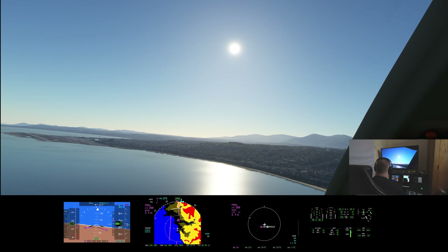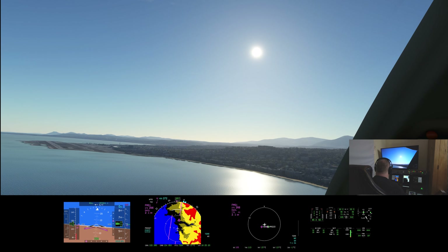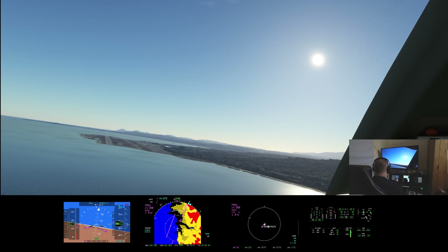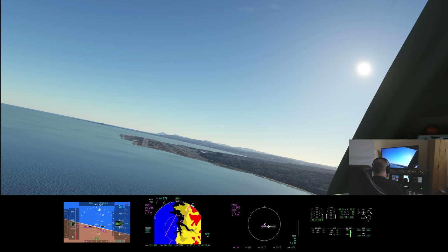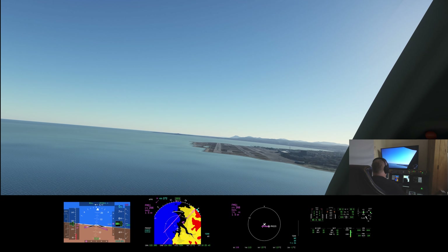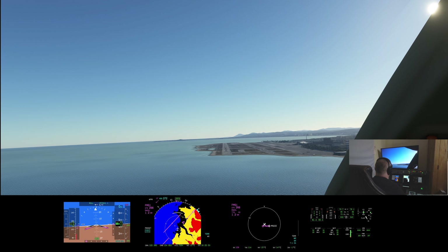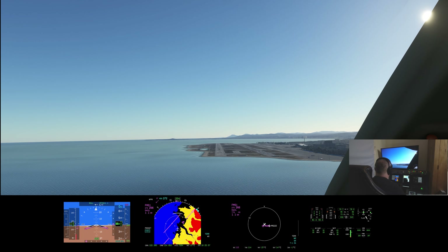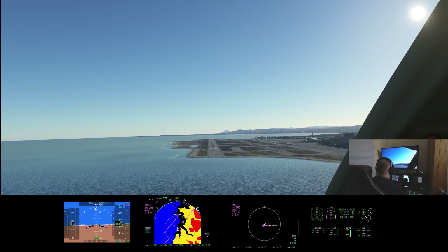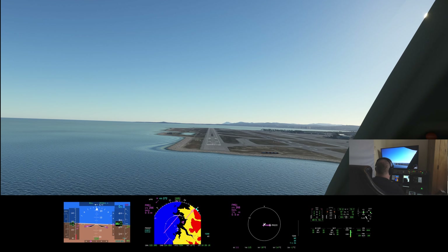Nice gentle turn. There's 22R. Slow the roll a bit, just watching the vertical profile. Radar altimeter says 500. In we go — clear to land. We've got to address this — a little bit high, drop the nose a bit.